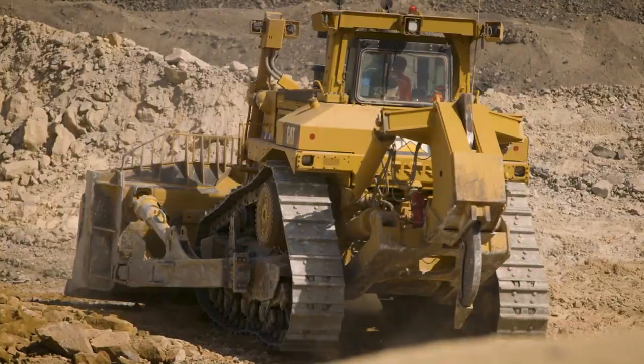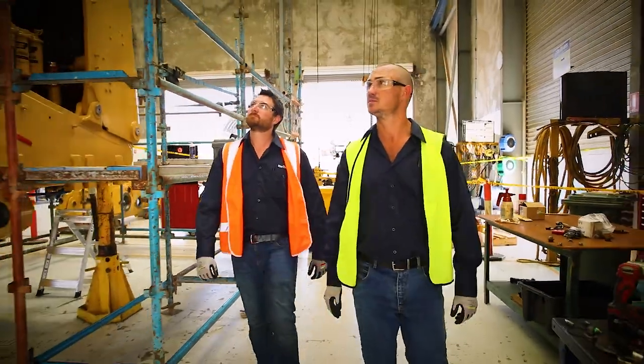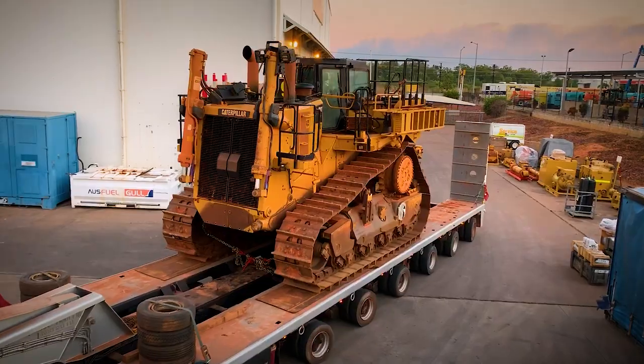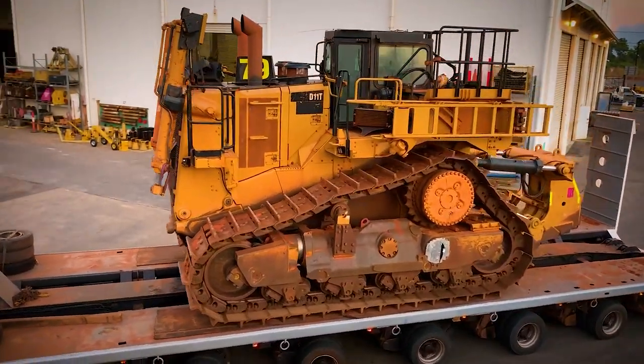Rio Tinto take advantage of this extra value built into their CAT equipment. Through their partnership with Hastings Deering, Rio Tinto opted for a CAT-certified rebuild to restore productivity and maximize fuel efficiency on this D11 dozer, returning it to like new condition at a fraction of the cost of buying new.